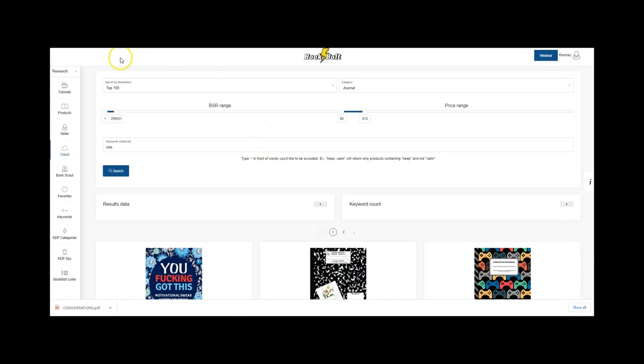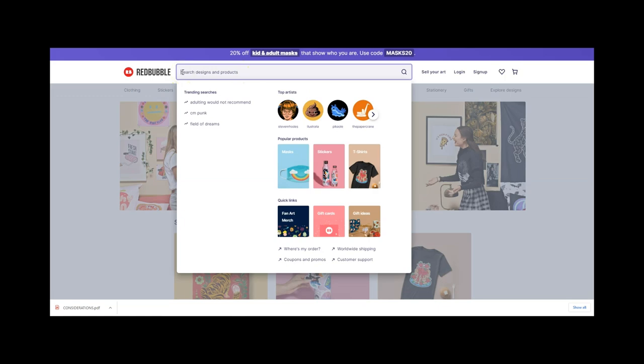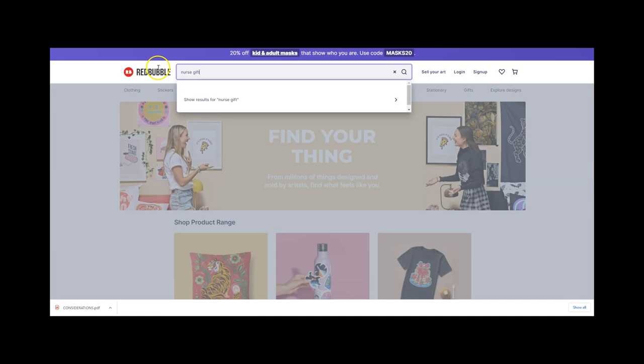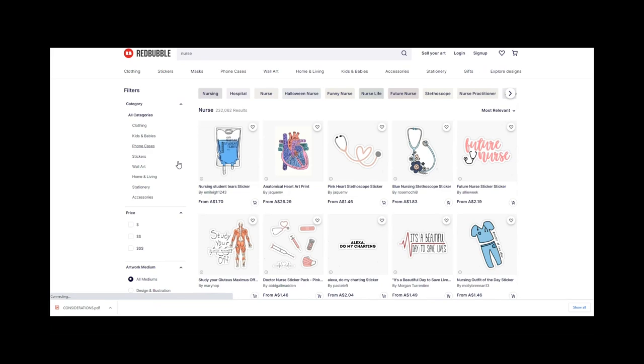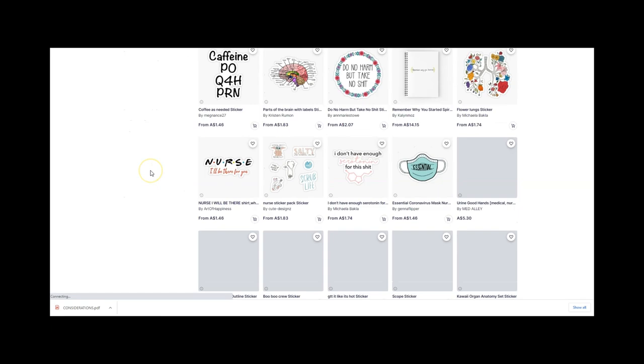The next niche research tool to consider is Redbubble — just go to redbubble.com. If you do searches on Redbubble, you can start to find out what's trending. For example, if you search 'nurse gift,' it will bring up different things that are actually trending, and it might be an idea for a front cover for your book. So we've used Amazon, Book Bolt, KDSpy, and had a quick look at Redbubble.